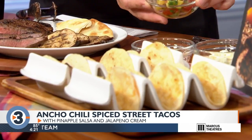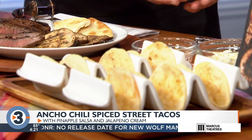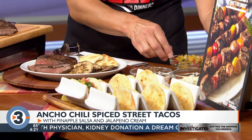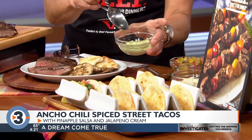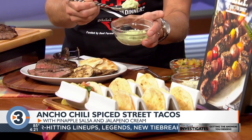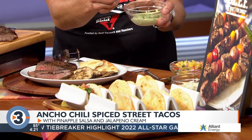Next are ancho chili spice street tacos. A top sirloin is grilled with some ancho chili butter and garlic — the full recipe is on the website. The fun thing about this recipe is a pineapple salsa to go with it, and you can grill pineapple slices right along with your steak. You get that sweet and savory combination going on. The salsa has grilled pineapple, red onion, red tomato, cilantro, lime juice, and a jalapeno cream.